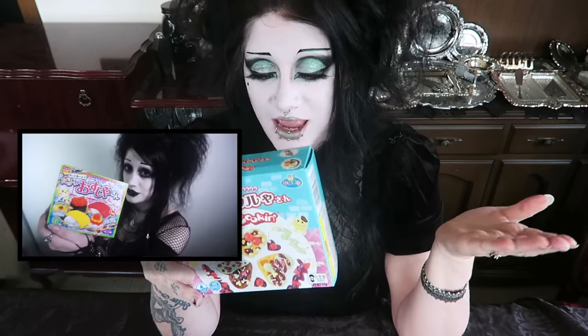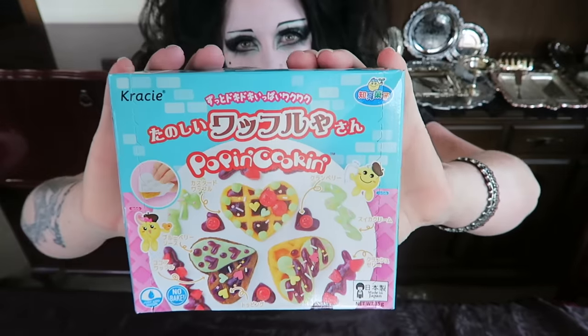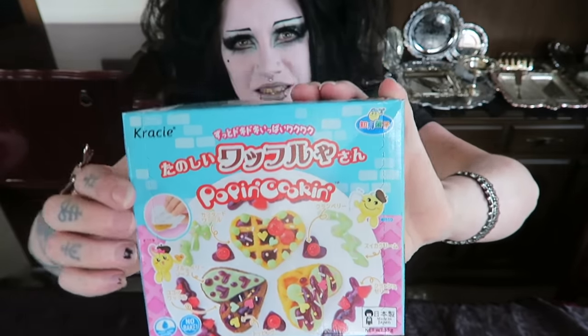Hey everybody! When was the last time we did one of these? I recently went to an Asian grocery shop to stock up all my favorites and I was delighted to find two new ones. That's right, two. So today we're doing one, we'll do the next one shortly. If you've been watching my channel for a long time, you'll remember that I made these pop and cooking Japanese candy kits a long time ago — little burgers, little doughnuts, little sushi. Today we are making pop and cooking tanoshii wafuru-san: tiny waffles out of candy.